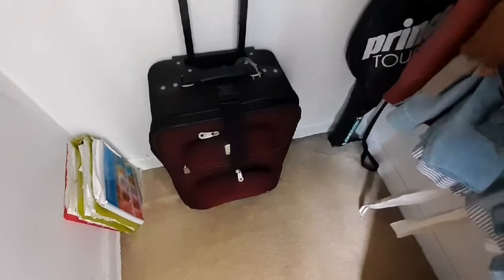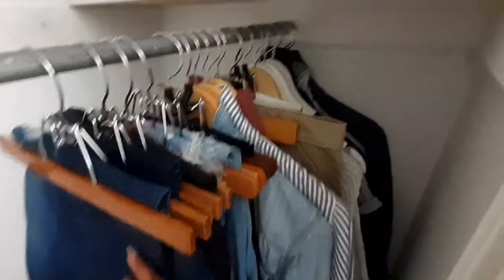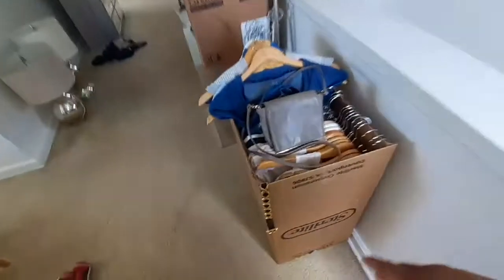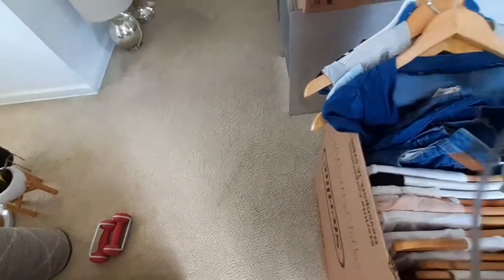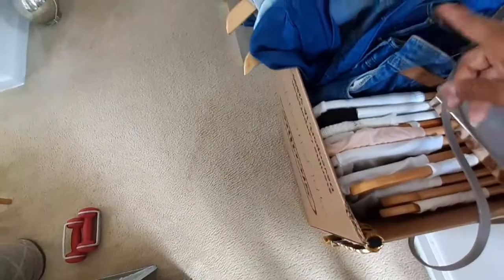Hey guys, happy Thursday June 11th. I'm bringing you guys along like I promised for little tasks all around the house. I'm gonna show you what I've done to this closet — it still has my books, luggage, and tennis racket in here. These are my fall/winter clothes. I got all my summer stuff done — t-shirts, shorts, blue jeans, and dresses.